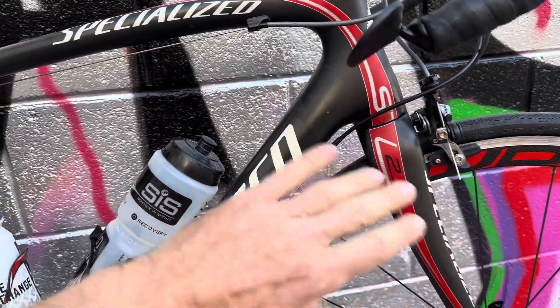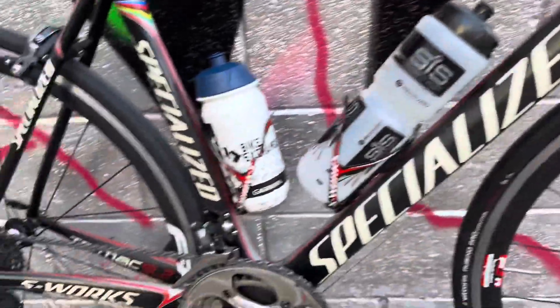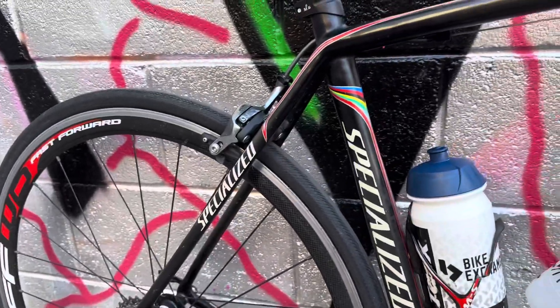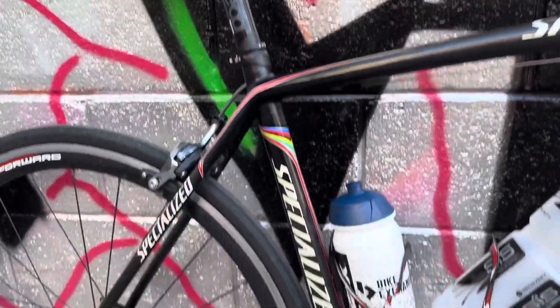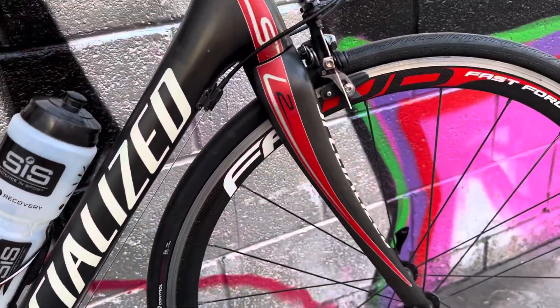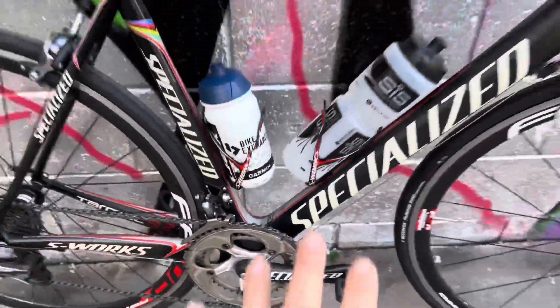I prefer the SL2 much better than the SL8. This bike is lighter than my SL8 even with alloy wheels and a heavy seat post. Put some carbon wheels and lightweight stuff on this and you'd drop it even more. It's an incredibly stiff bike.